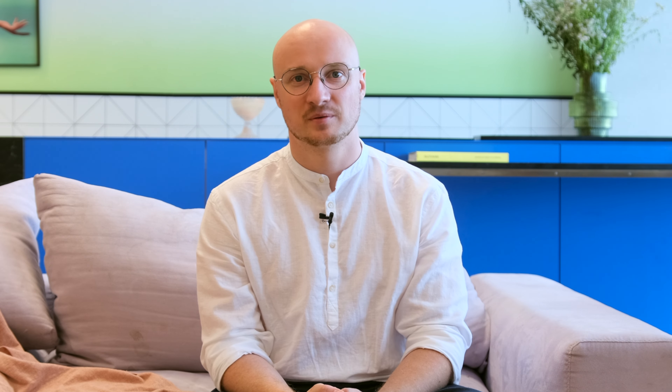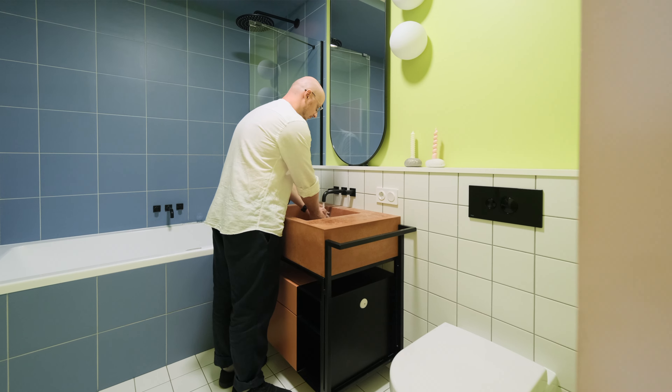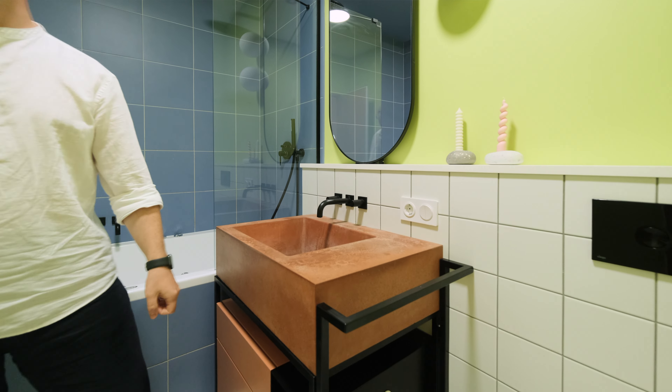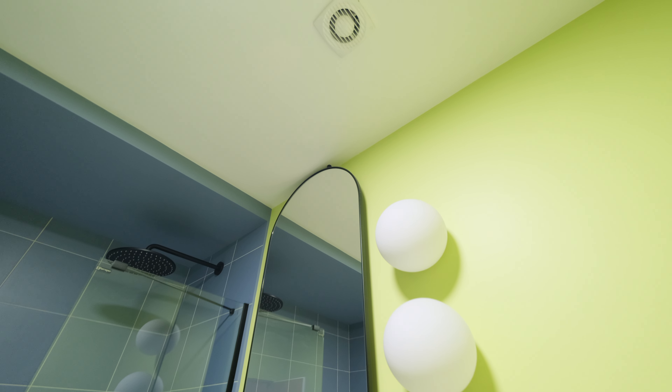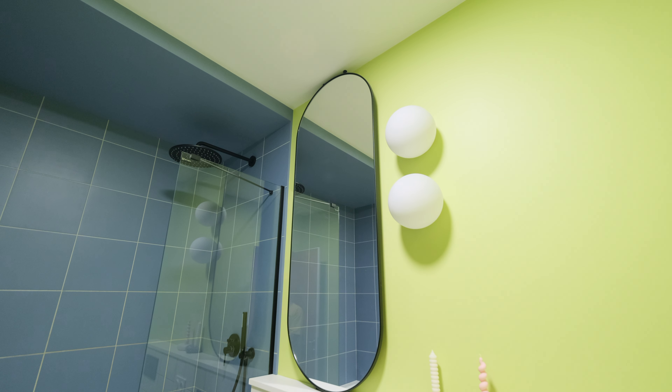The children's bathroom deserves particular attention. We used a combination of different colored tiles with bright painted walls, which is why we achieved such a cheerful and beautiful design. All items here are custom-made: the sink, the cabinet under it, and a mirror with lamps. Therefore, all the details here are not accidental and were carefully thought out.